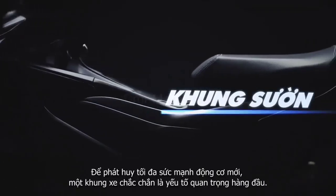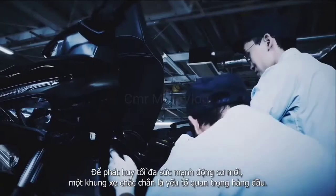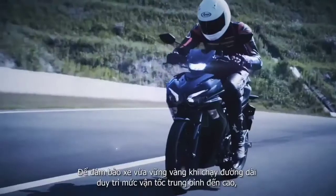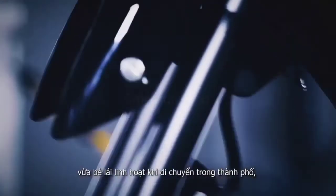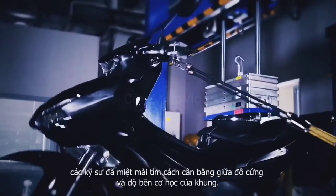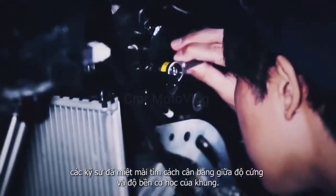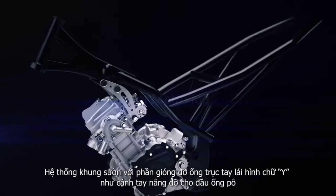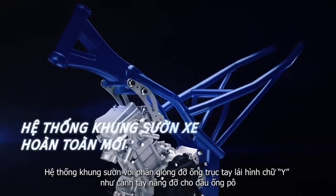To make the most of the potent engine, the frame naturally becomes a key part of the formula. For a more stable feel at mid to high speed on long rides, and the tight handling essential for city streets, the team diligently pursued the right balance between strength and rigidity. The resulting backbone frame has an innovative design with Y-shaped supports for the head pipe.